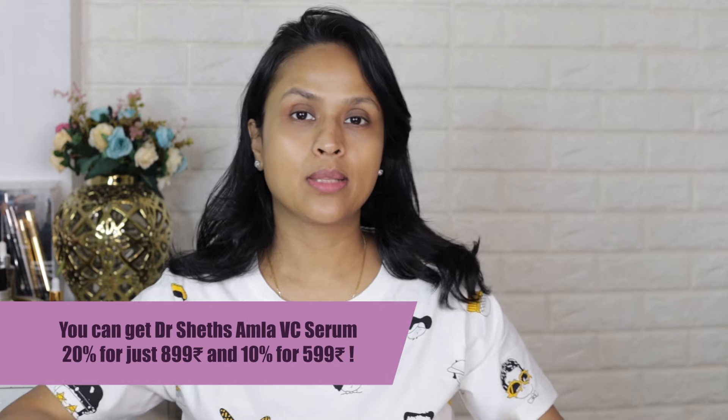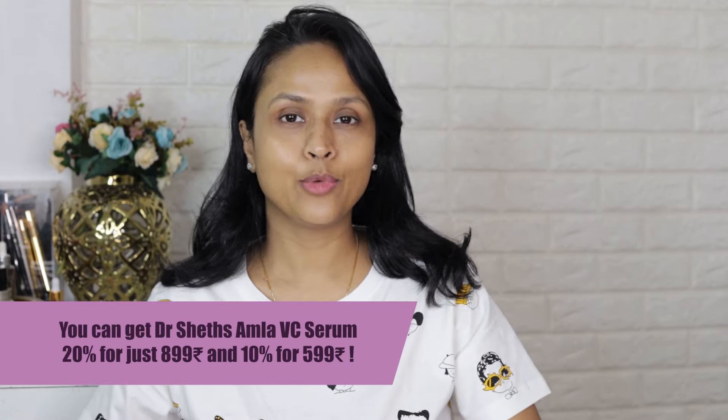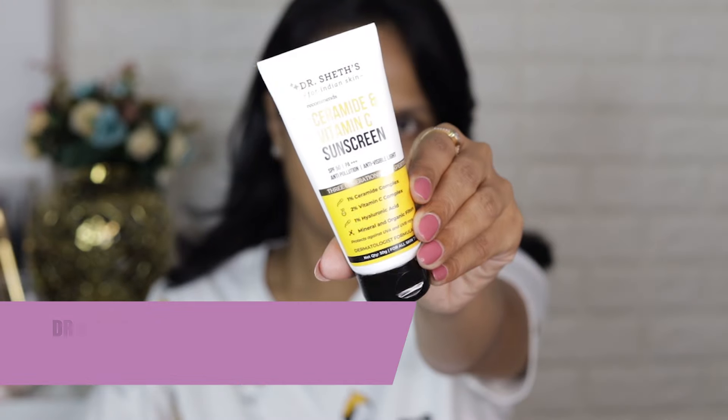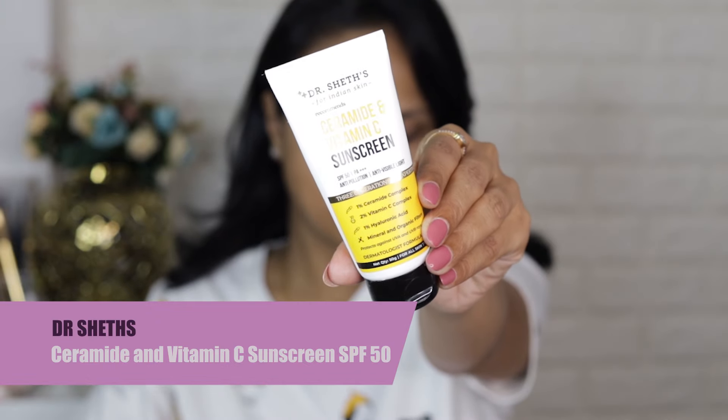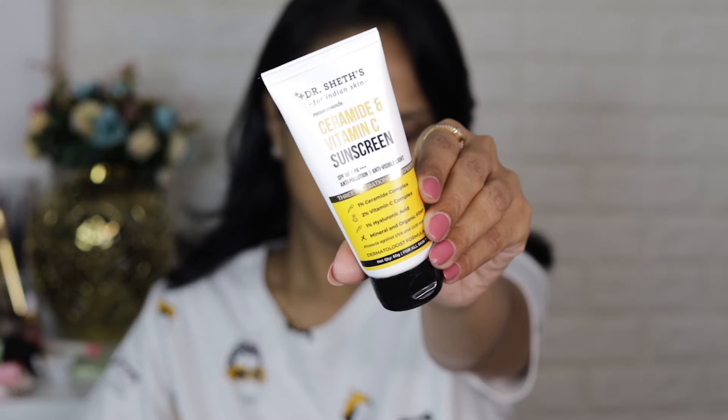It also contains ferulic acid which makes it more stable and adds antioxidant properties. It also contains hyaluronic acid which is great for keeping your skin hydrated and plump. Vitamin E present in the serum also helps protect the skin barrier. If you use it regularly you will see an overall evenness and brightness in your skin. It's a very good all-in-one serum that you can use during the day — I really like to use it first thing in the morning.